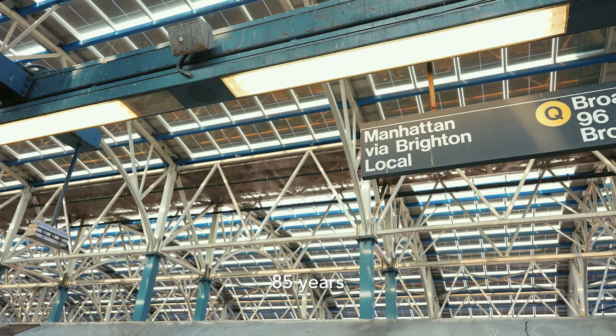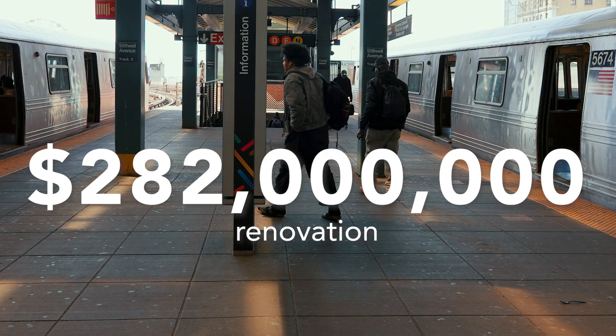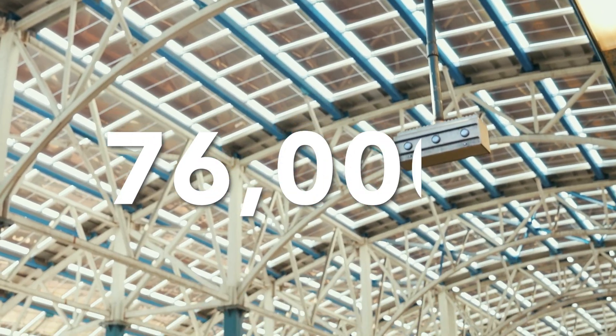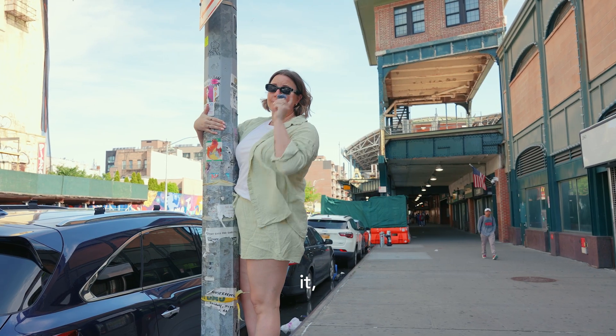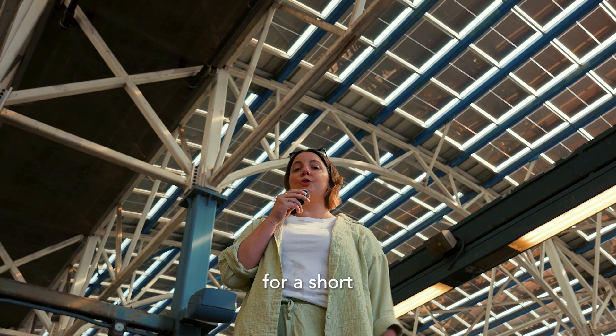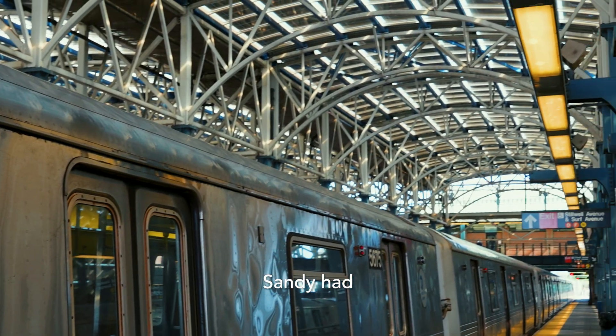In 2005, 85 years after the building was erected, a $282 million renovation was completed on the station, which included 76,000 square feet of — you guessed it — solar panels. Sadly, the state-of-the-art solar panel roof only supplied power to the station for a short period of time. Though expected to last 35 years, Hurricane Sandy had other plans.